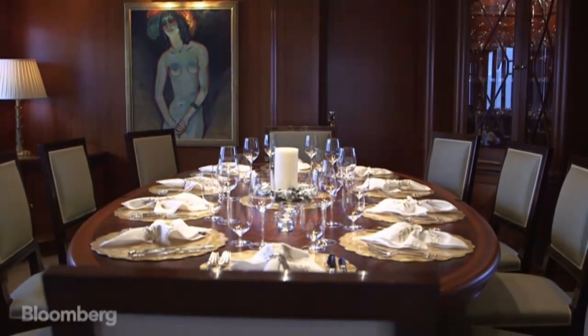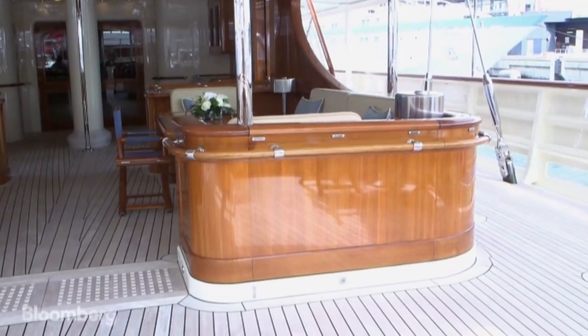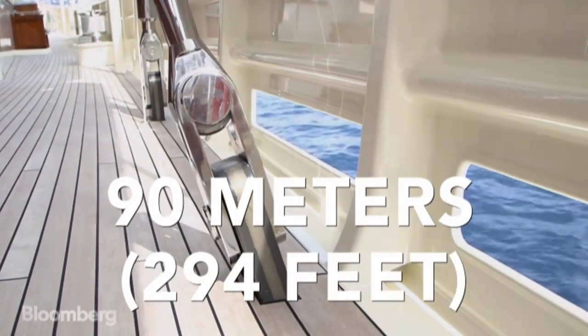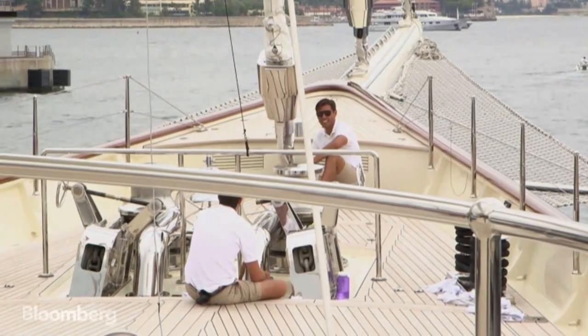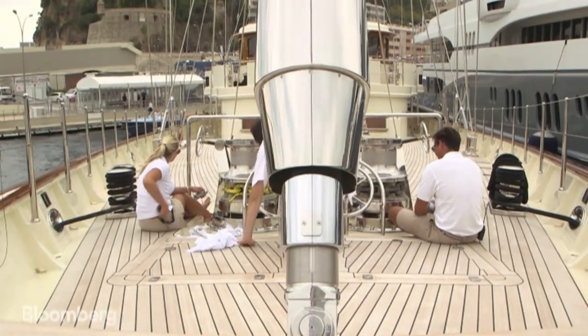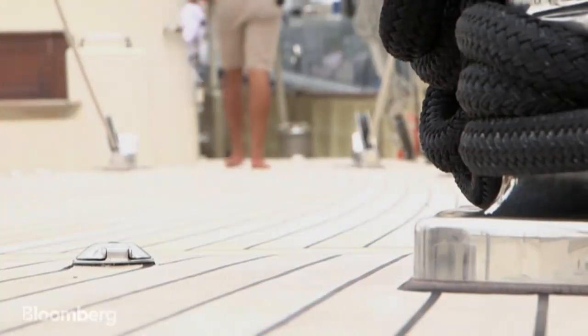It's a smaller part of the market and a very specialized part of the market. There are definitely more motor yachts produced and motor yachts sold. You need crew, at least deck crew, who are trained and have a sailing background.